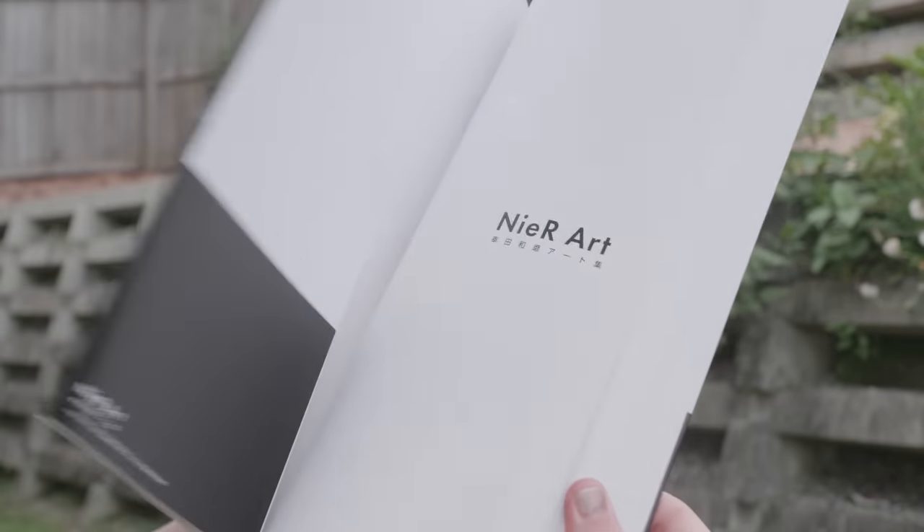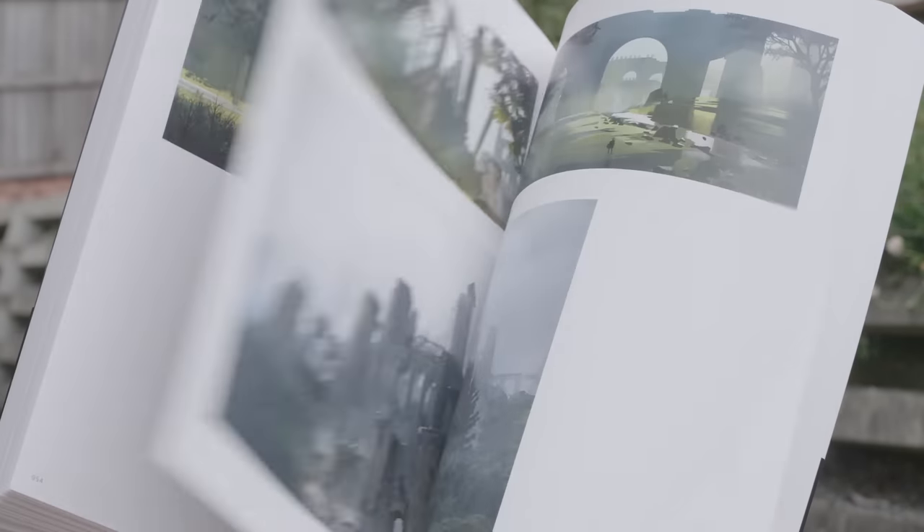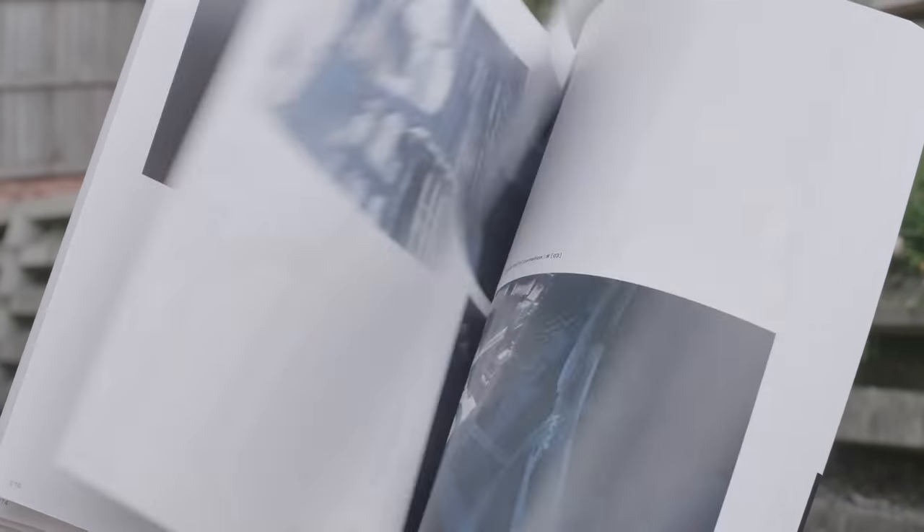The next artbook is the Nier artbook. This has art from a bunch of the Nier games — Nier Automata, Nier Reincarnation, Nier Replicant — as well as some art from the stage and the orchestra soundtrack. All of the art in here is amazing. Nier has very aesthetic character design, landscape design, world design. It's just amazing and so lovely to flip through.